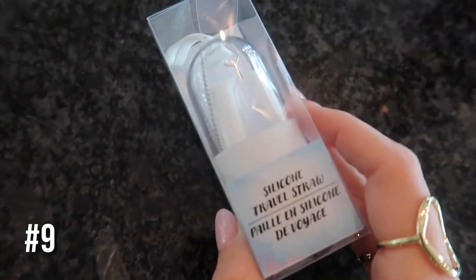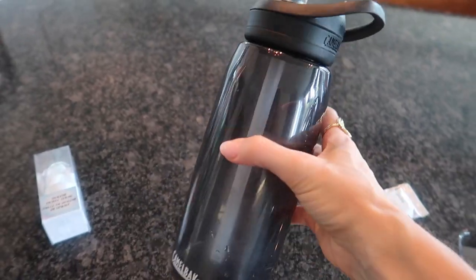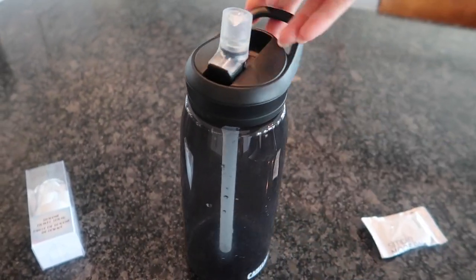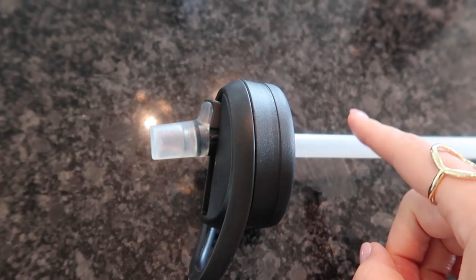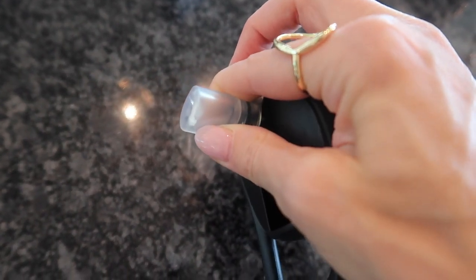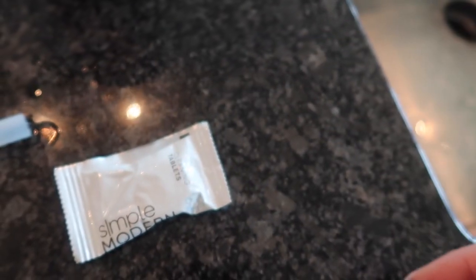When I saw these near the cash register, I was so excited. Let me show you why you should have one of these on hand at all times. What happens when you go on a trip or to the airport? You bring an empty water bottle in and use it the entire time, or you're at a long sporting event or need something compact for your small kitchen. Also, if you have straws like this and put them in your dishwasher, the inside is not getting cleaned. This is not Dollar Tree, but I'd highly recommend it for cleaning your bottles — I'll have everything linked in the description box below.